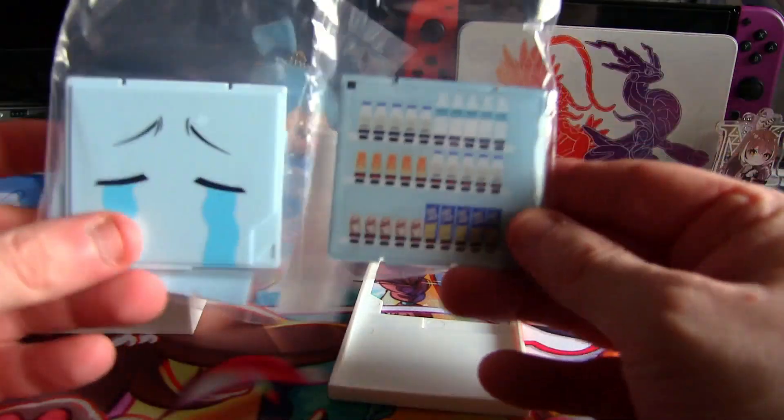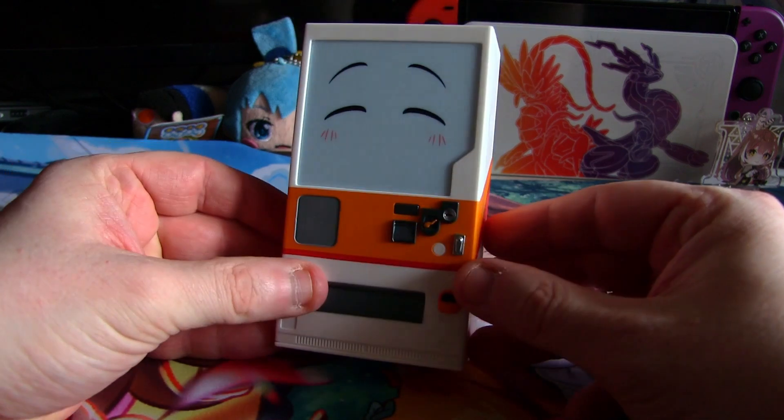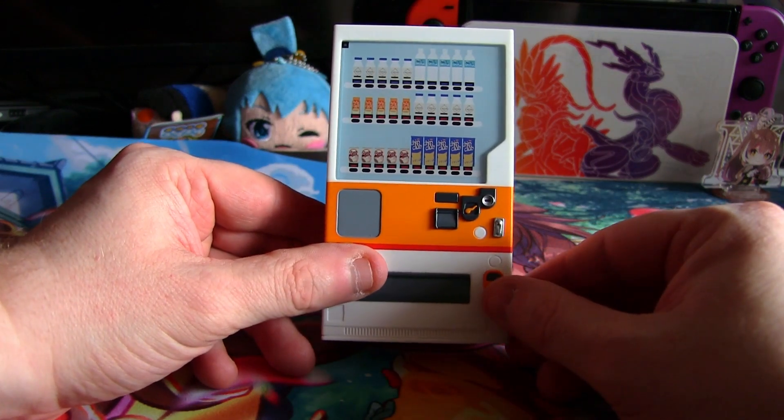You can display him with many different face plates. We've got bottles, sad face, and happy face — hours of entertainment. Here is Boxo with his happy face. Here is Boxo with his sad face. And here is Boxo with no face, and it's just a standard vending machine.